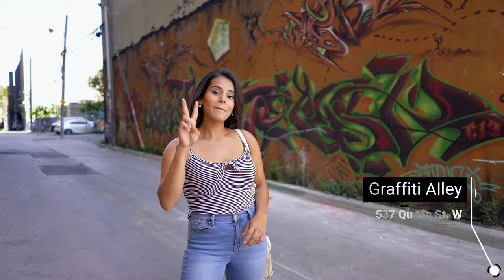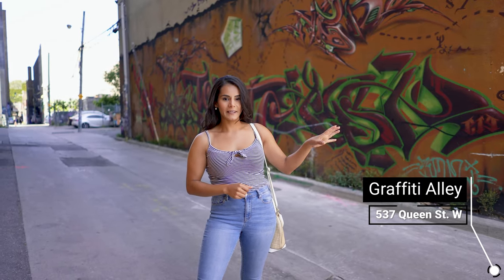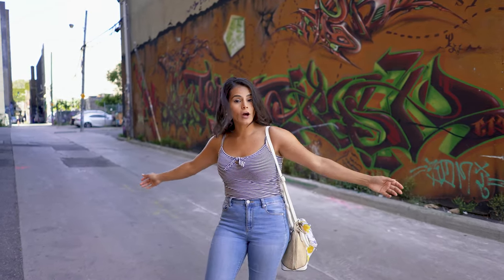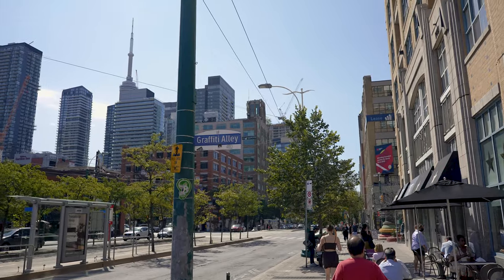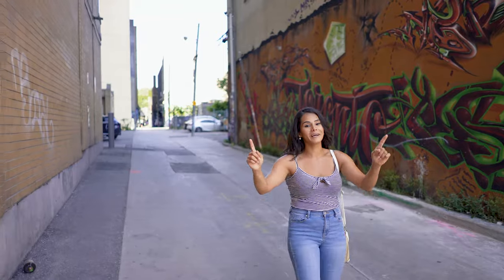We are at location number two on the corner of Queen Street West and Spadina. We are in Rush Lane, also known as Graffiti Alley. You can see some beautiful artwork on all the walls down the street. We are going to go take some really cool pictures.